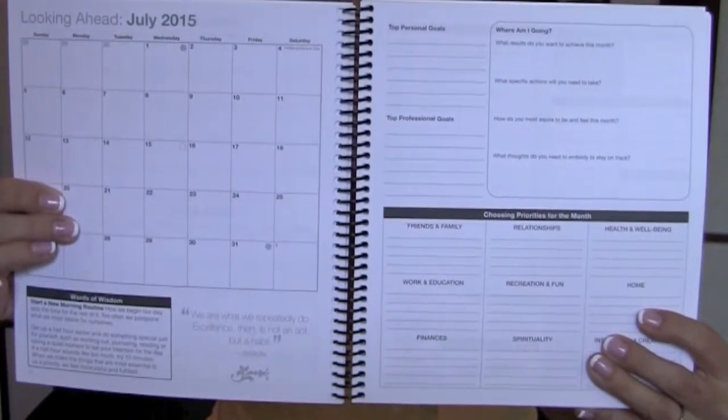You have a looking-ahead section — you can check all this out, I'll give you the link to it on Amazon. You have the whole year calendar, the looking-ahead for the whole month ahead, your top personal goals, top professional goals. So it's not just a planner specifically for business — it's basically an overall life planner. That's really important to me because I work from home and I'm a blogger, so basically I monetize my life for a living. My lifestyle and my business are really intertwined.